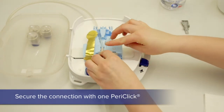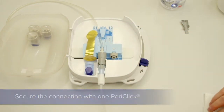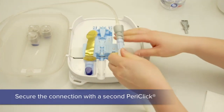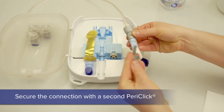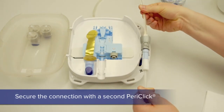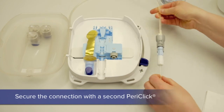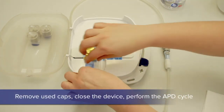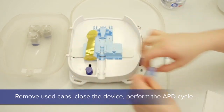The lever is moved all the way to the top and brought all the way down. To secure the connection, one half of the PeriClick is placed over the tubings and then the patient line is removed gently out of the PeriTop. The second PeriClick is then attached. The line is now secure for the night. The old cap is removed and the PeriSafe cover is closed.